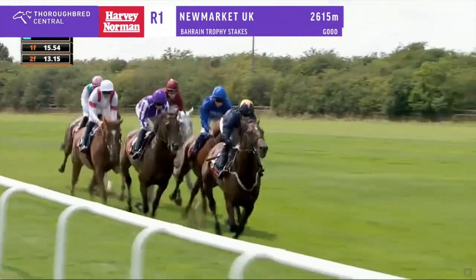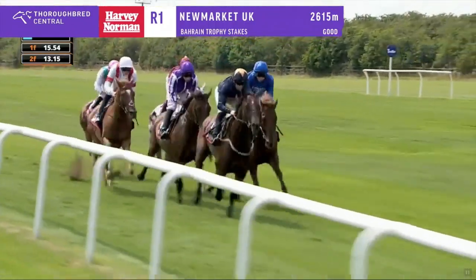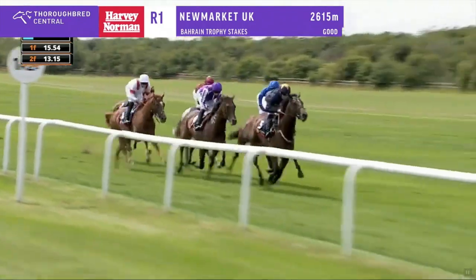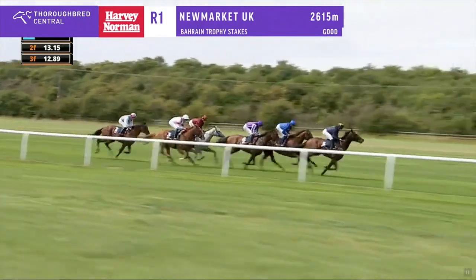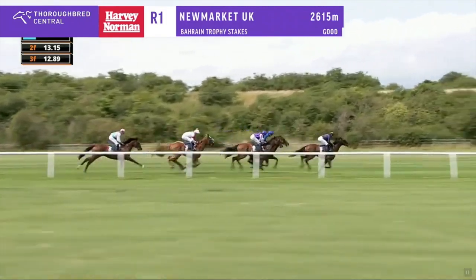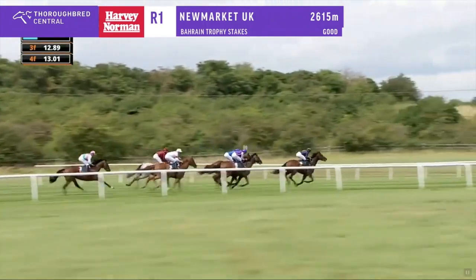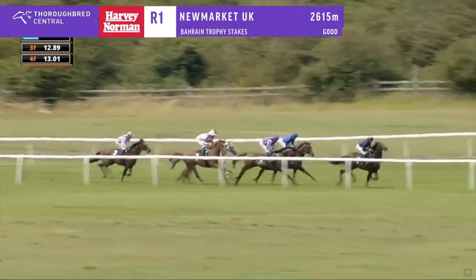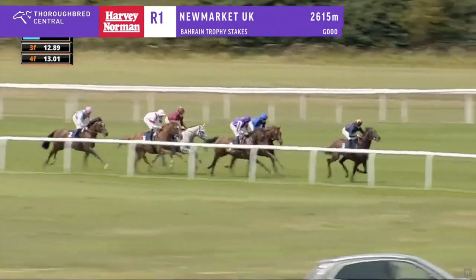Out in the lead at just an even pace is Think First, who has the advantage. Tower of London and Castle Way are racing keenly. Neil Callen on the leader is taking a big grip of those reins and steadying it down. Castle Way is a little bit keen as the pace is steady. St. George the grey is on the outside of Land Legend. Klondike is last of all. Tower of London continues to dispute second with Castle Way, and St. George is on the outside of Land Legend.